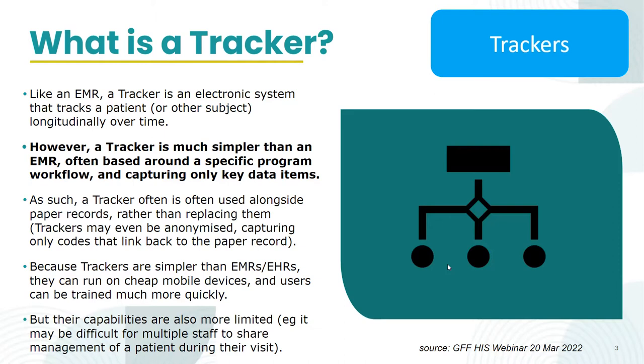For example, there may be an initiative and funding and a cadre of health workers for malaria, and they're ready for a malaria system. The idea behind a tracker is that you can build a clinical-facing tool for that specific program — very lightweight, easy to use — that can capture the required data elements, be used for decision support, while also reporting up the chain. Ideally, this clinical data feeds into the reporting requirements as well.